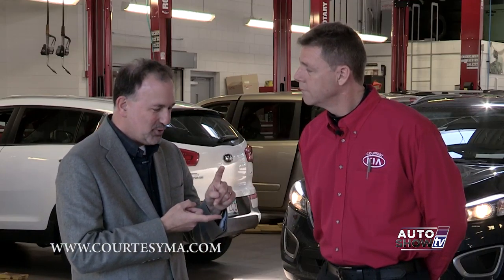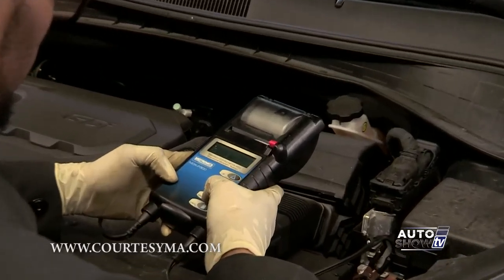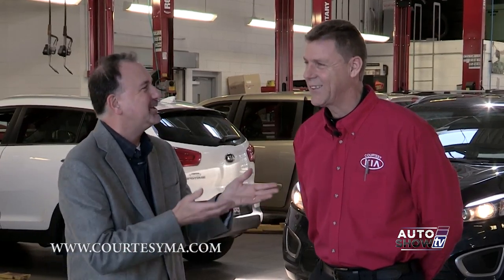Kia knows Kias — they have the expertise, the equipment, and the technology to do things right. So why would you bring it anyplace else? Bill confirmed things are going great at the service department.